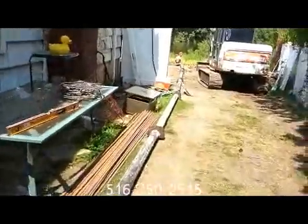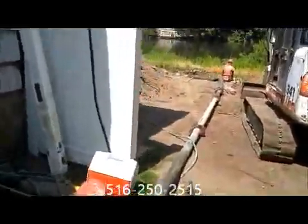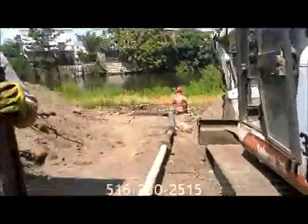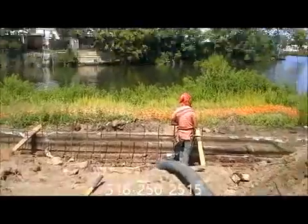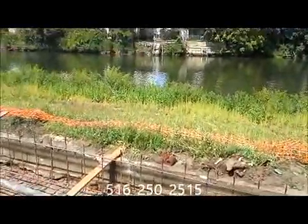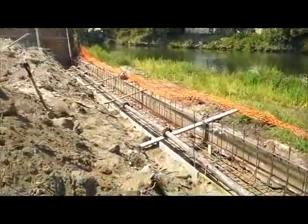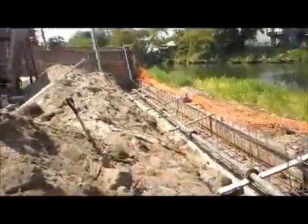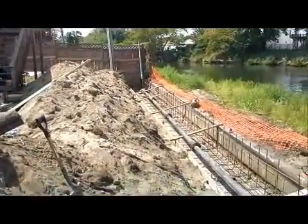All the lines are in, just about ready with the rebar work. We are here by the water, as you can see. Just about getting ready to pour this concrete footing. It's going to be a pump job, as you can see the line pump in here.